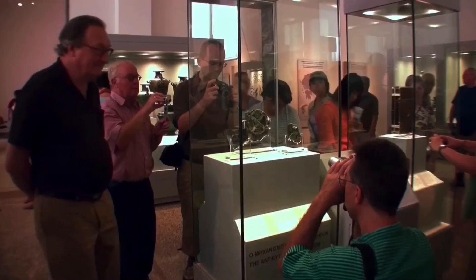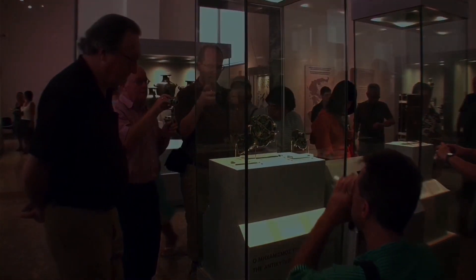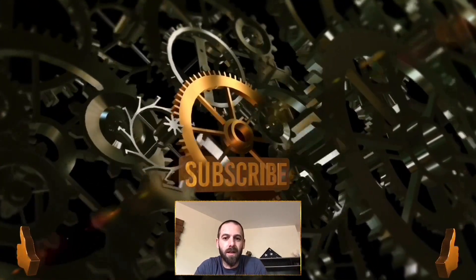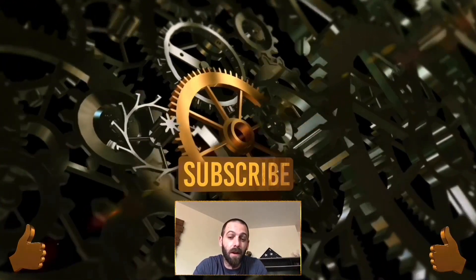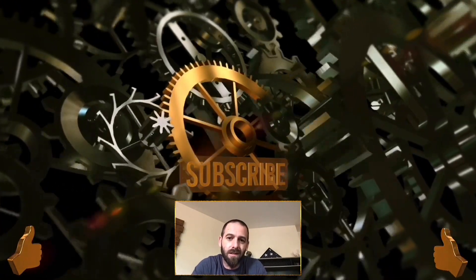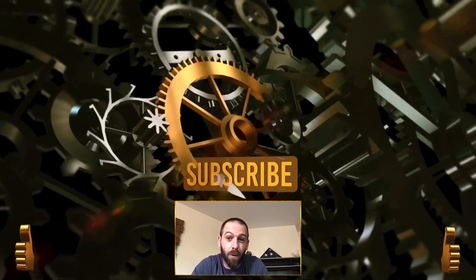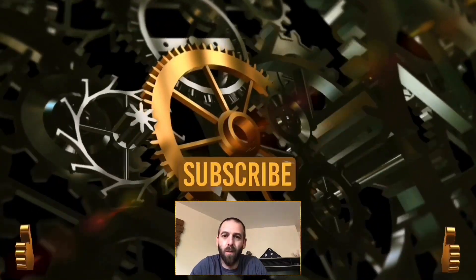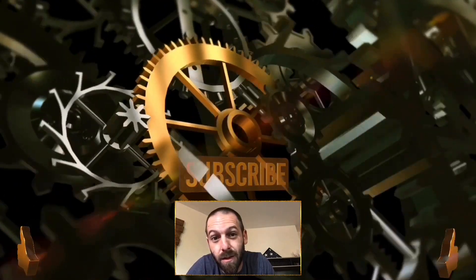What do you think? Leave me some comments, suggestions on future videos — do it all. Once again, thank you, and I'll see you on the next one.